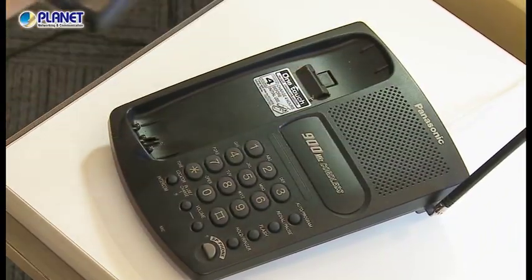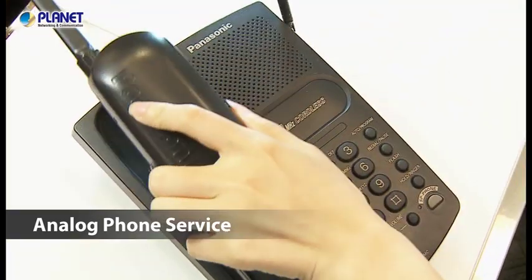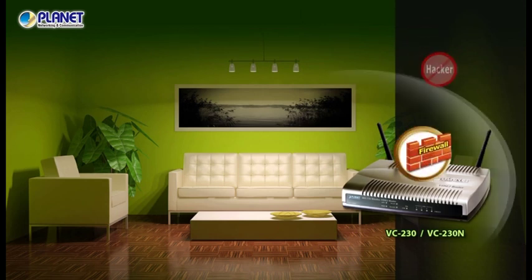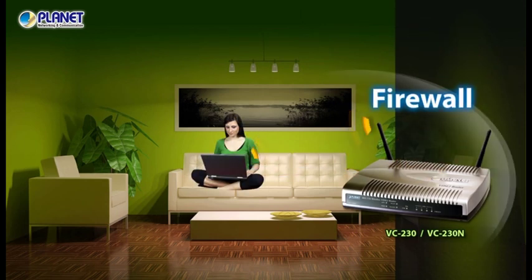With Planet VDSL2 routers, users can easily enjoy high-speed internet throughput together with traditional analog phone service. It also acts as a firewall to protect against hackers and other internet intrusions.